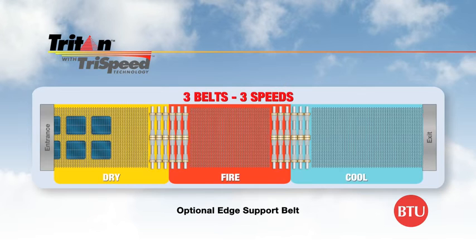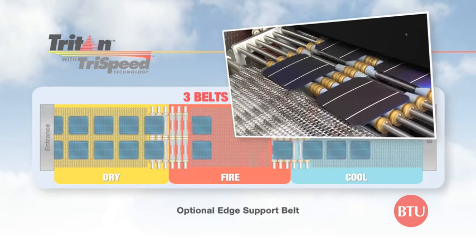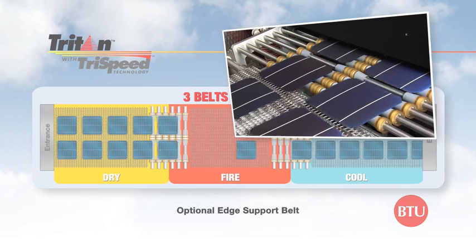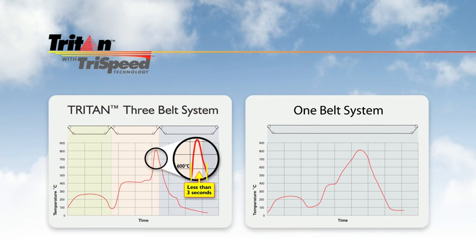Three belts, three speeds, no compromise. The Triton Metallisation Firing System, featuring BTU's exclusive tri-speed technology, allows users to take advantage of superior ramp rates up to 200 degrees Celsius per second, while not compromising the drying and cooling sections of the profile. The three-belt, three-speed system gives revolutionary control of profile development.